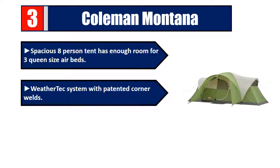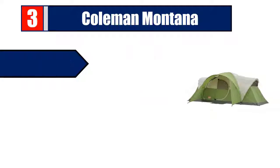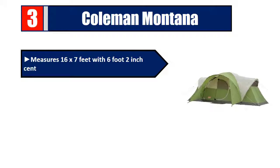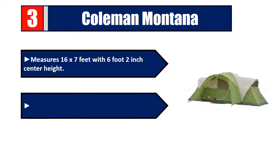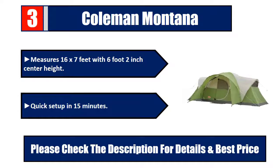Number 3: Coleman Montana spacious 8-person tent. Has enough room for 3 queen-size air beds. WeatherTec system with patented corner welds. Extended door awning keeps shoes and gear dry. Measures 16 by 7 feet with 6-foot 2-inch center height. Quick setup in 15 minutes. Please check the description for details and best price.